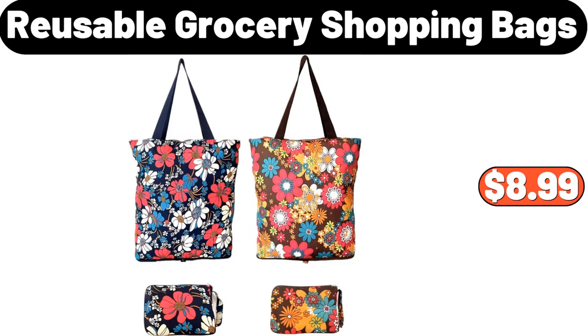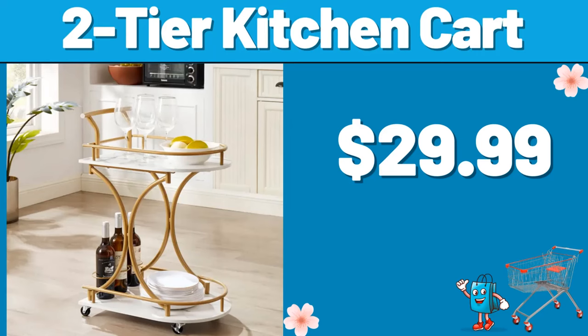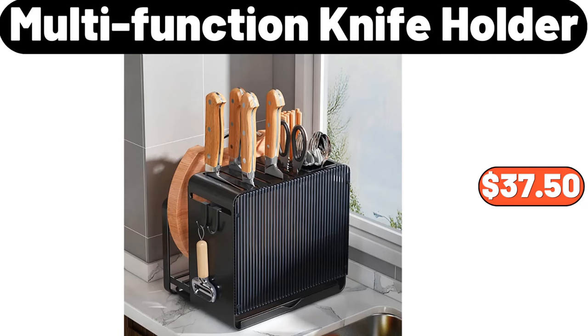Reusable Grocery Shopping Bags, $8.99. 4 Piece Outdoor Dining Set, $112.99. 2 Tier Kitchen Cart, $29.99. Multifunction Knife Holder, $37.50.